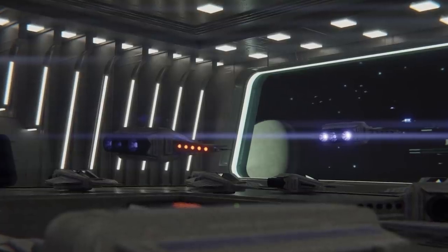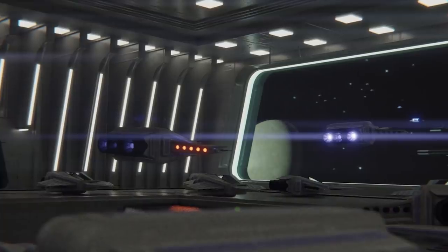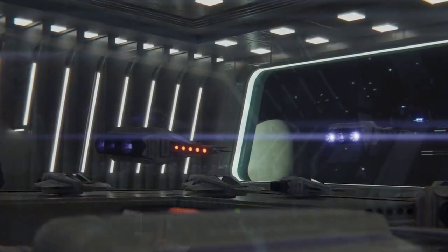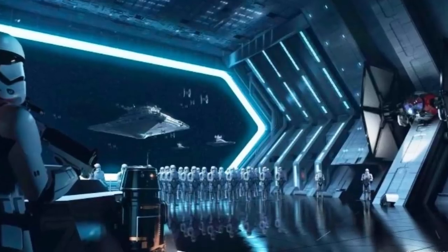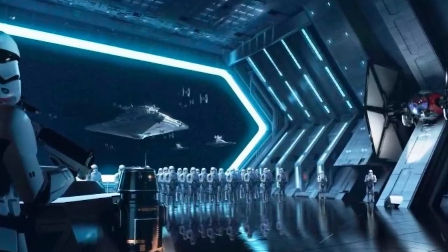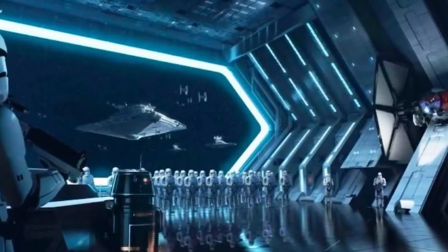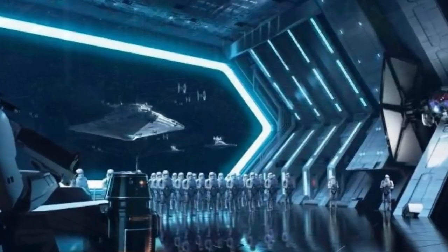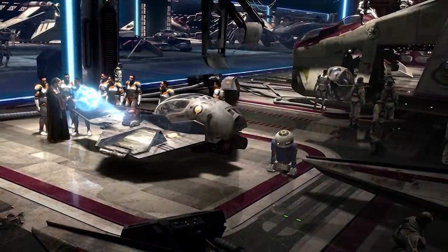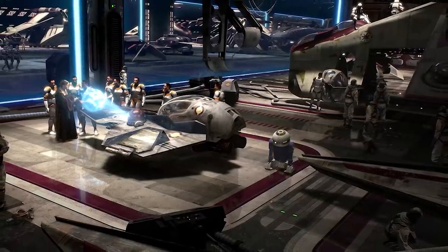Any good hangar had some kind of shield protecting it from the vacuum of space, dangerous projectiles, and enemy craft. Magnetic shields were common, though these mostly prevented gases from passing through, and most boarding craft could just fly through them. Static forcefields were used too — these were basically windows which needed to be deactivated before anything could pass through, though they also required the hangar to be cleared of anything that needed to breathe before they could be deactivated.